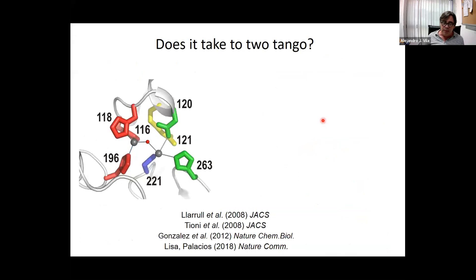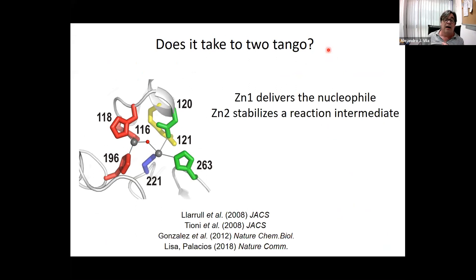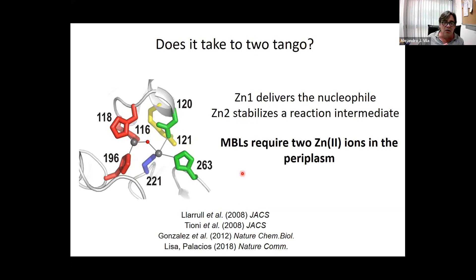The crystal structure of the apo-enzyme — without the metal ion — has more or less the same fold as the metal-loaded enzyme, so metal binding affects the activity but does not affect the overall fold. Since these enzymes can bind one or two zinc ions, we asked whether two are needed — does it take two to tango? The answer is yes: after 15 years of work we explained that zinc-1 and zinc-2 have two different roles essential in the reaction mechanism, and most importantly, metallo-beta-lactamases require two zinc ions to be active in the periplasm, not only in the test tube.